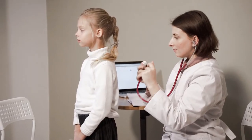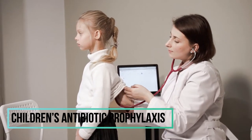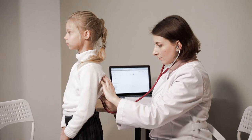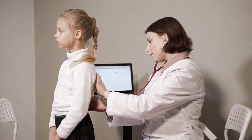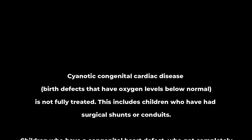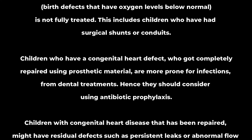But are children with heart diseases prone to bacteremia during dental procedures, and should children take antibiotic prophylaxis? The answer is yes. Children with congenital heart disease are at greater risk of getting infections from dental work and should be advised to take antibiotic prophylaxis prior to any dental treatment. Children with birth defects that result in oxygen levels below normal, as well as children with a congenital heart defect that has been completely repaired using prosthetic material, are more prone to infections from dental treatments.